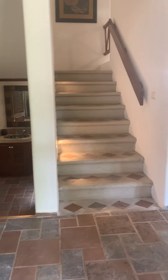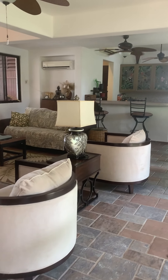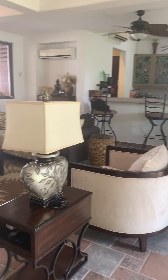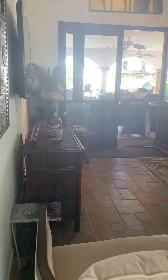This is the main access. First I'm going to take you to the social areas, then we'll go to the bedrooms. Good open spaces and beautiful natural light.